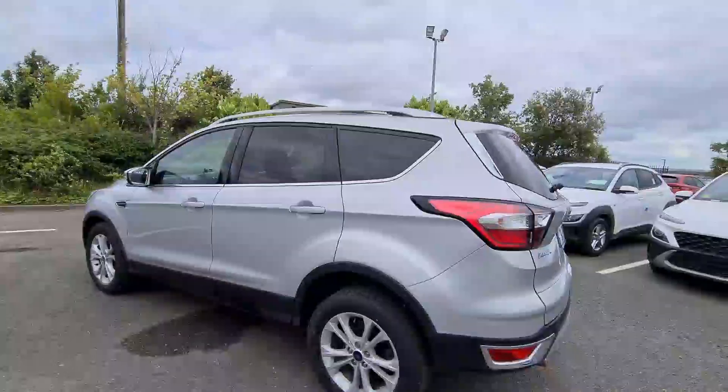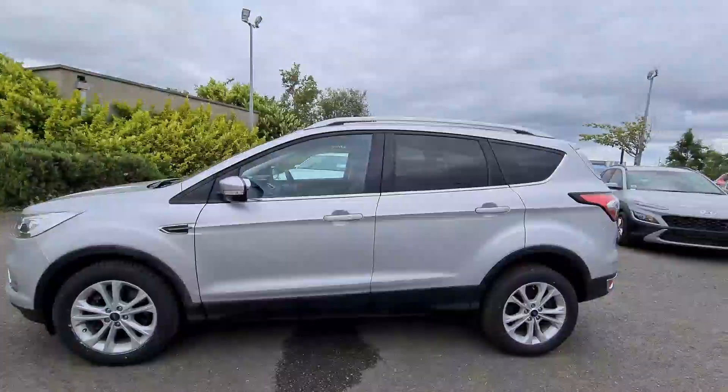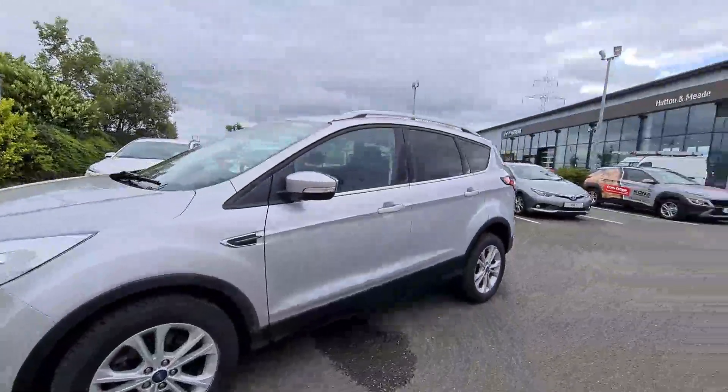All Huttona Mead used cars come with our unique dealer protected warranty. This is for a minimum of 24 months.